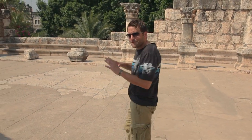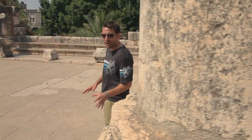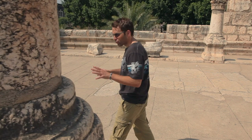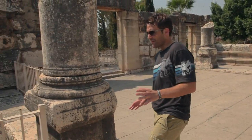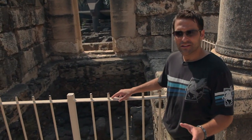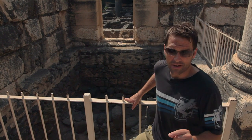The synagogue at Capernaum is a fantastic structure of white stone and ornate columns dating back to probably the 4th century AD. But right underneath this 4th century foundation, archaeologists have uncovered the walls of a previous synagogue, one of the oldest synagogues that have ever been discovered, dating back to the 1st century AD.